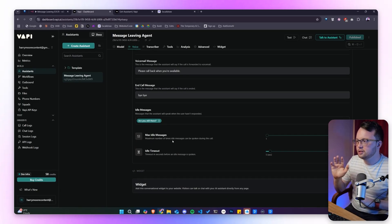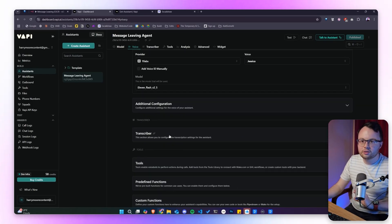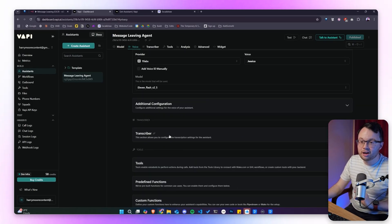We need to make sure the agent is connected to a phone number. I recommend going through the phone numbers section and setting it up with Twilio. Twilio gives us a real number we can provide to the network provider, so instead of going to voicemail when no one picks up, the call diverts to this Twilio number — which is our AI voice agent. It's a number the customer never sees, keeping it professional and hidden.